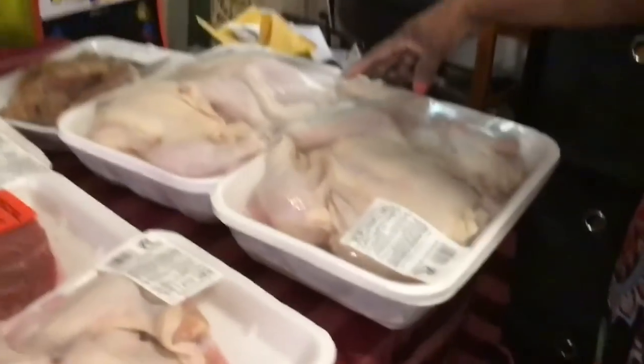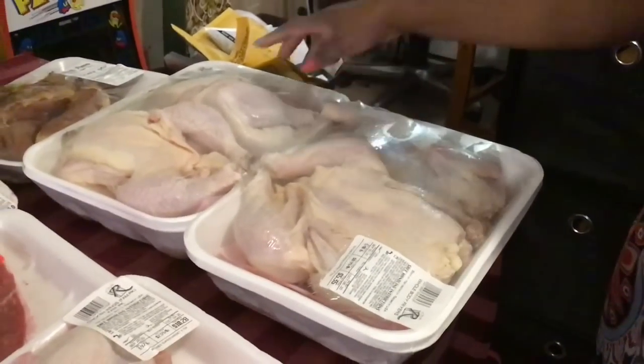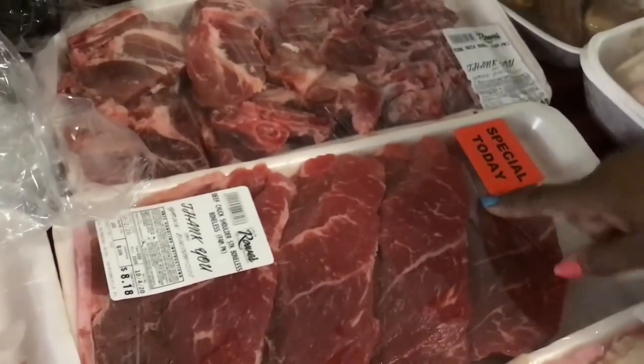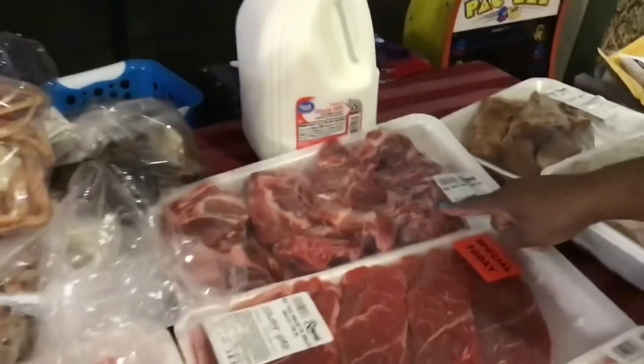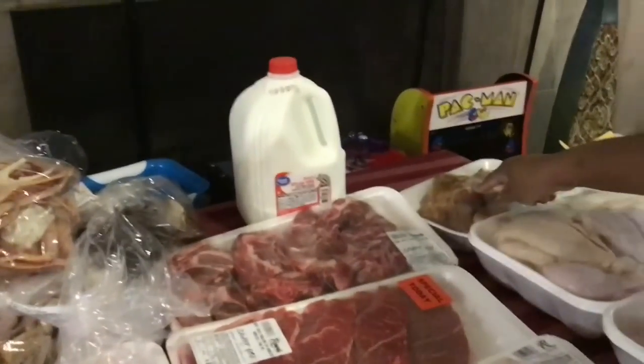Everything on this table came from Rose. We got two packs of the two whole chickens — one was $5.79 and the other one was $5.35. We have some chicken wings, some steak which were on special today, some pork neck bones — I only got one pack because I already have one in the freezer — and some pigtails.